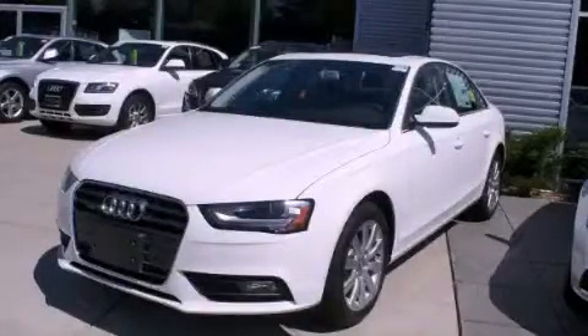This is a brand new 2013 Audi A4. A great fit and finish.